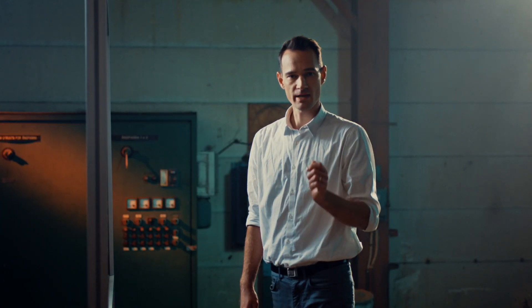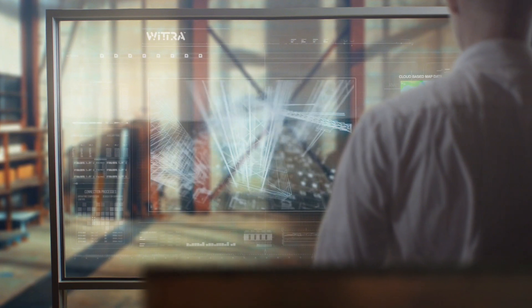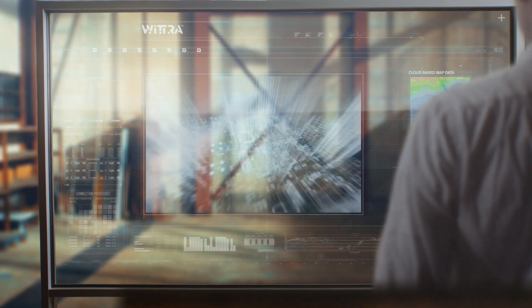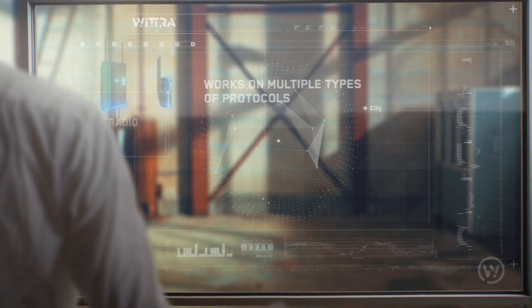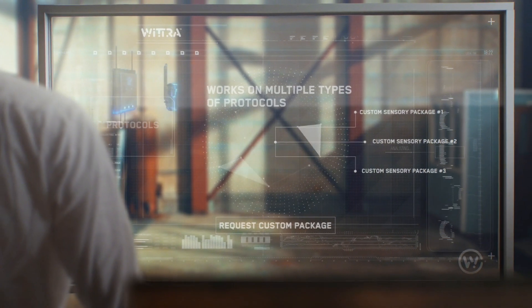Witra Extendit is a second extension of the core development platform. It provides one united network with multiple radio frequency bands, and enables accurate positioning within one meter. We offer you a variety of sensor packages on demand in order to meet your individual needs.